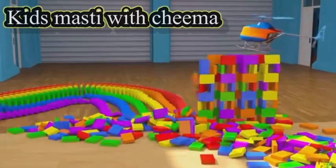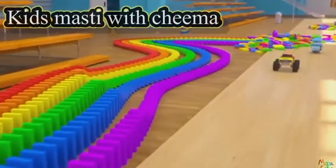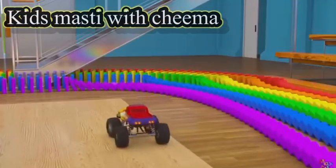Gold. And now we have falling dominoes of different colors. I see red, orange, yellow, green, blue, and purple dominoes.